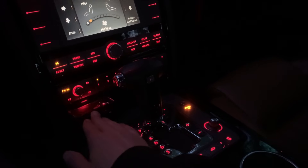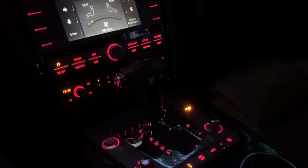Keep in mind this is a VW Individual package, so there may be a couple of options you won't find in every Phaeton.